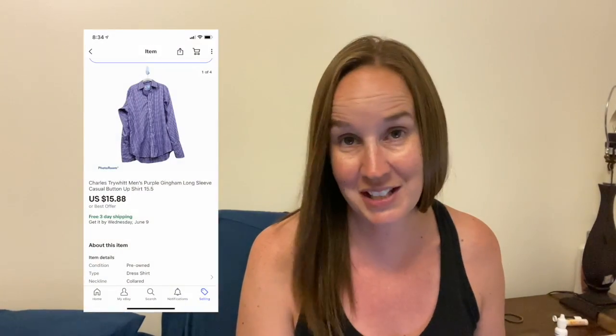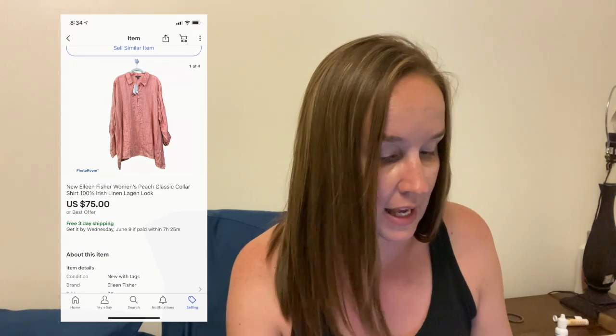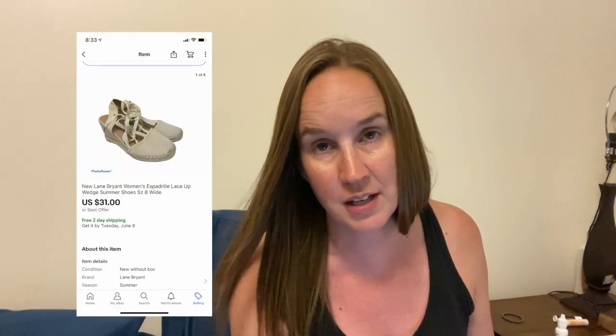I sold this Charles Triwit purple gingham long-sleeve — also a men's ThredUp rescue box item — and it sold for $15.88. These next couple of sales were from this morning. This was a new Eileen Fisher peach classic collar shirt, 100% Irish linen, in a plus size 2X, and it sold for $75. And then the last thing I sold on eBay were these new Lane Bryant espadrille lace-up wedge summer shoes in a size 8 wide — I just picked these up recently and they sold for $31.